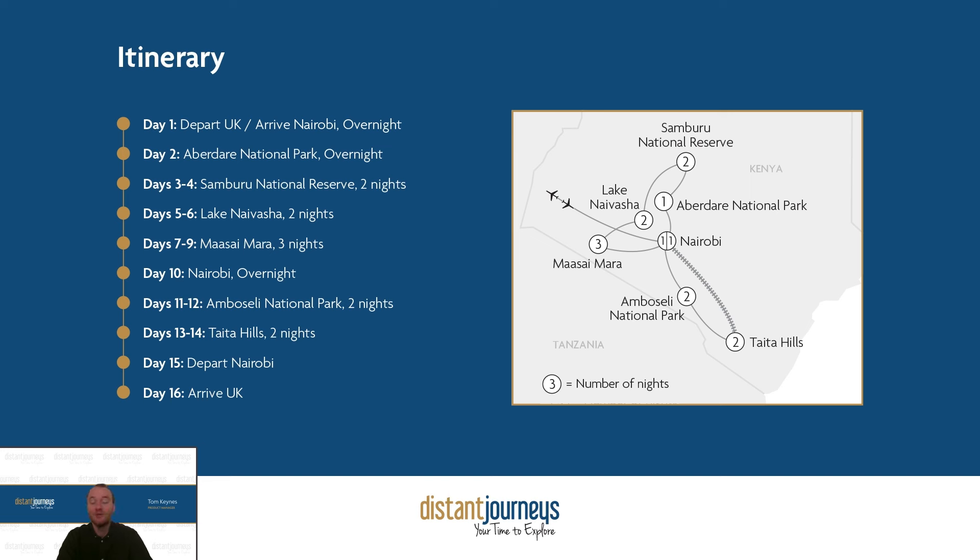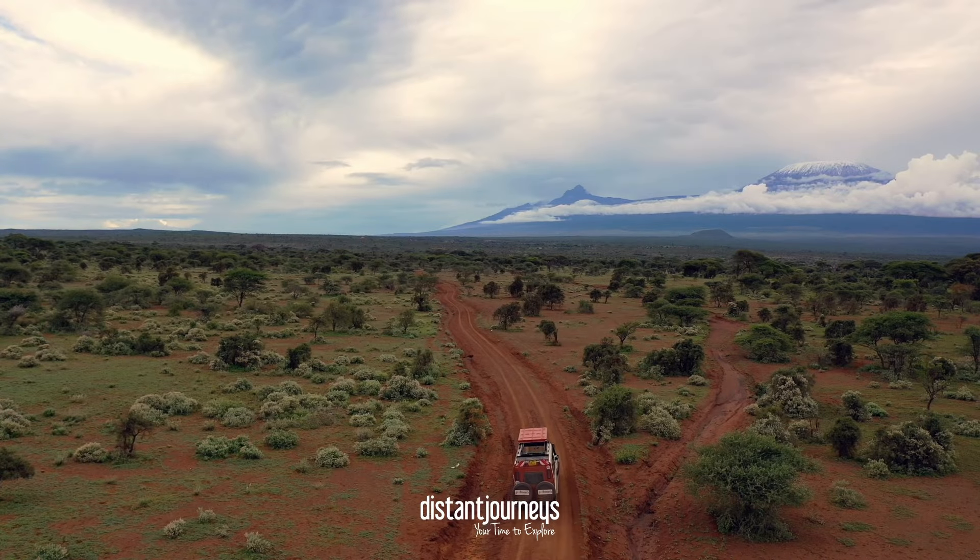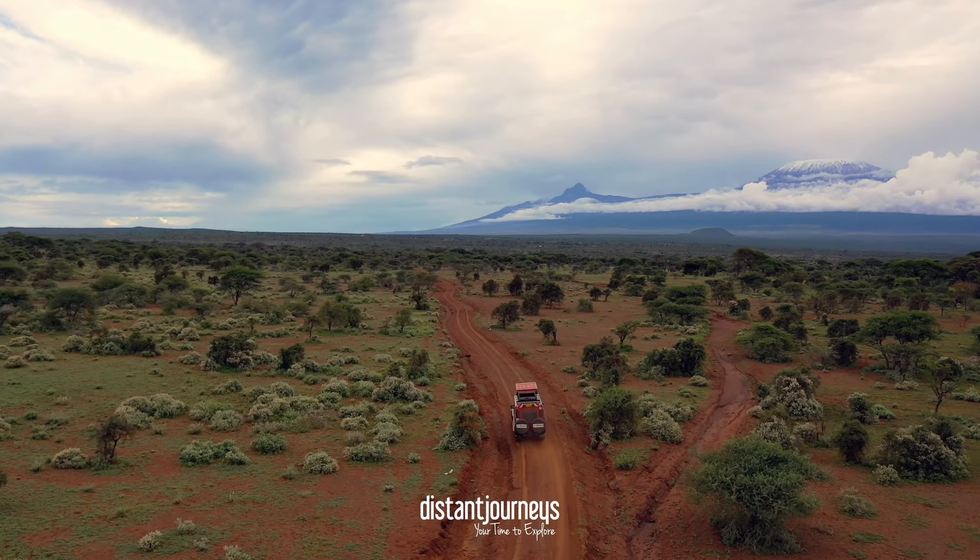We also travel east, and as we head that way we start to get those enviable views of the incredible Kilimanjaro.